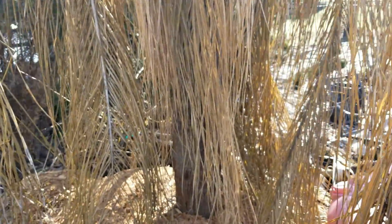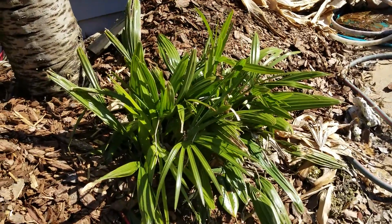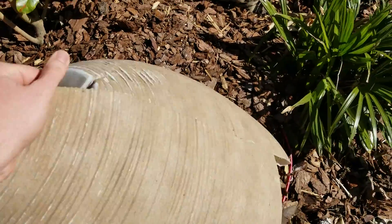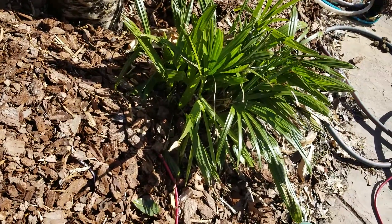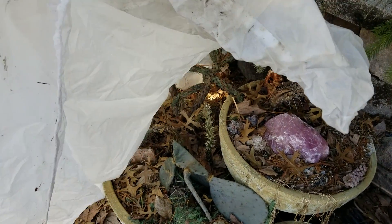Needle palms are looking pretty good - this one hasn't been protected very much at all. It's a smaller one, smaller than my others, but it's holding up better. When it did drop down into the negatives I threw a pot over the top of it just to shelter it a little bit - it's more protection from the wind than anything else.